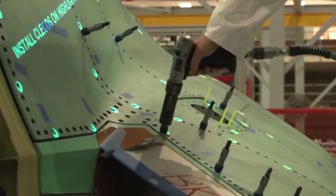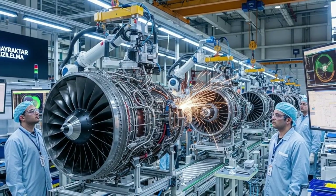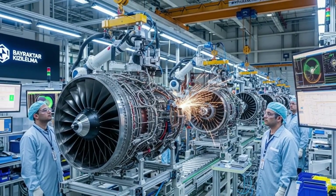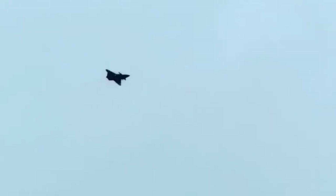Production stages include initial airframe and composite layout, system integration and wiring harnesses, engine installation and ground testing, avionics, sensor, and weapons bays, and final assembly, functional testing, and pre-flight inspection.